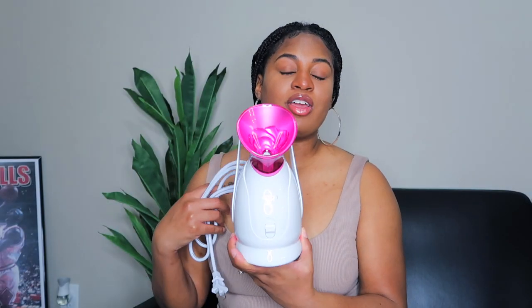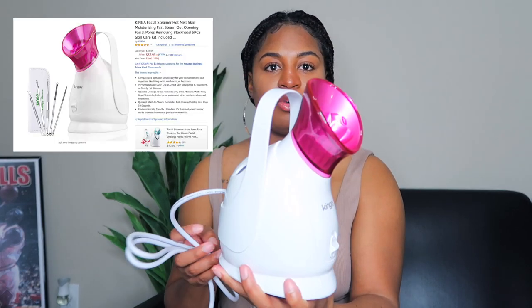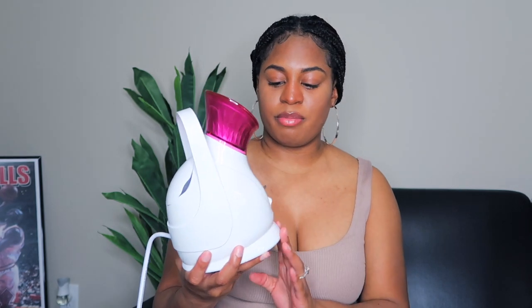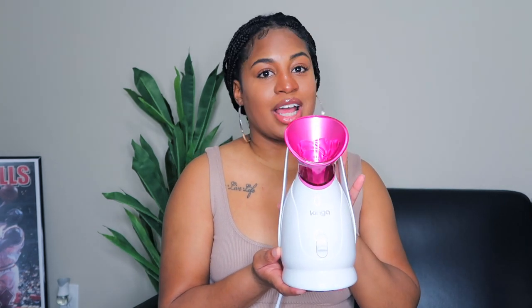The first thing I have here is a facial steamer. This is one of my most recently picked up items — it's a really cute small nano facial steamer. It's pretty simple; there are a million facial steamers on Amazon but I went with this one because I like the way the water goes in. You just load the water into this compartment and pop it back in — really simple. I thought it was cute with the pink and white, so I picked it up.